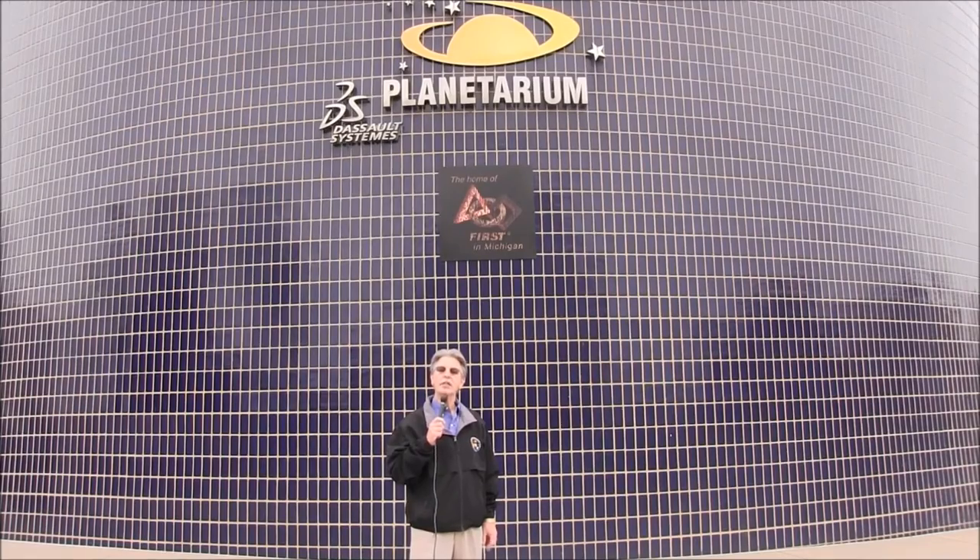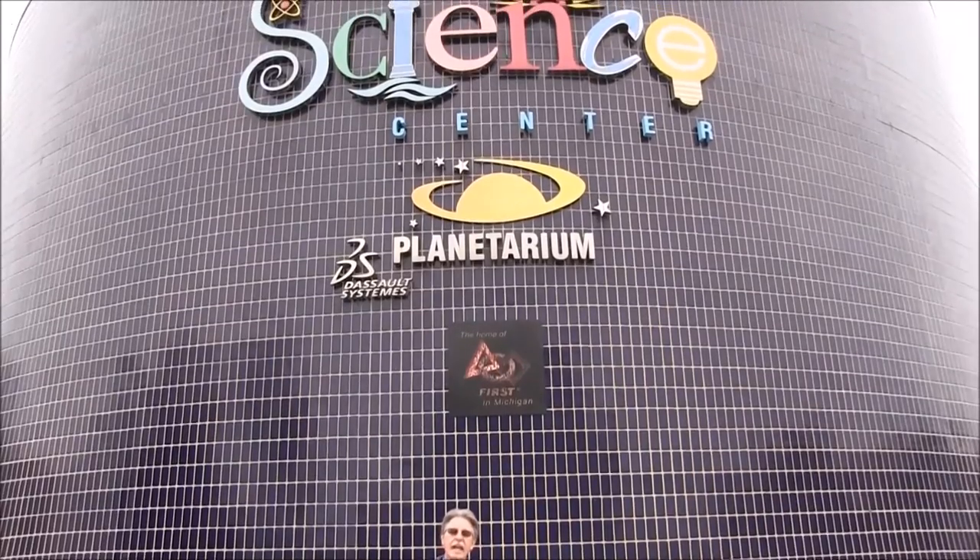Welcome to our program, Astronomy for Everyone. For this month's show, we've traveled down to Midtown Detroit's Cultural University Center to visit the planetariums located here. We'll begin the show here at the Michigan Science Center, so let's head inside.